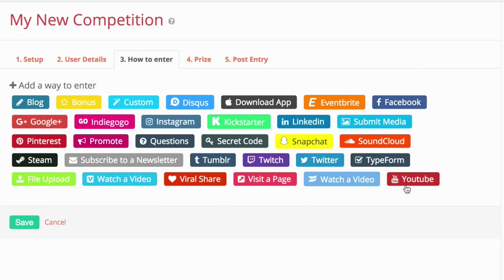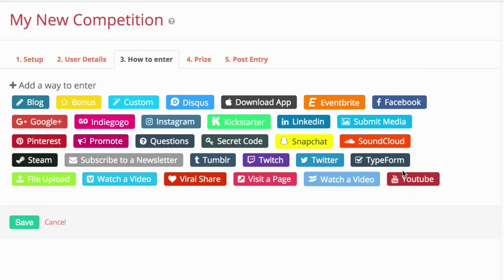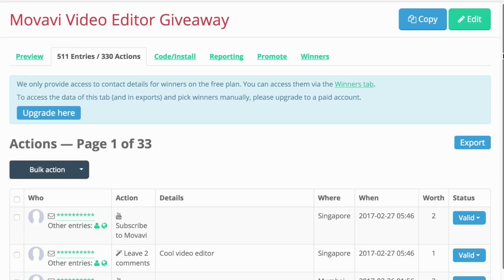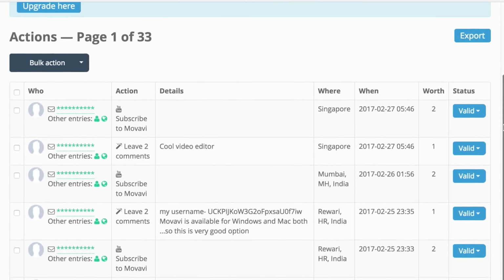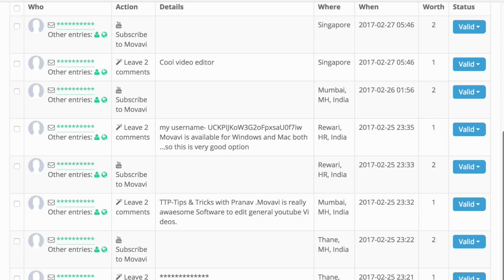For instance, let's take the giveaway I ran a week ago. Users can enter the giveaway by completing entries like subscribing to a channel, liking their social media page, etc. And once the giveaway ends, Gleam will randomly pick a winner and send them a confirmation email. Obviously, the more entries a user fills, the better their chances of winning.